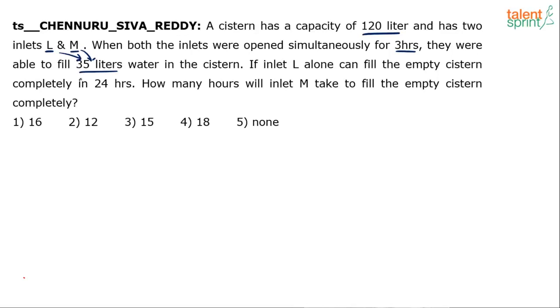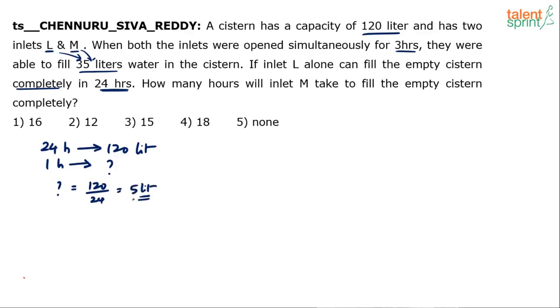Inlet L alone can fill the empty system completely in 24 hours. The capacity of the system is 120 litres. If it takes 24 hours to fill 120 litres, how much will it fill in 1 hour? That is 120 divided by 24, which is 5 litres per hour. So if inlet L was open for 3 hours, it would fill 5 times 3, which is 15 litres.